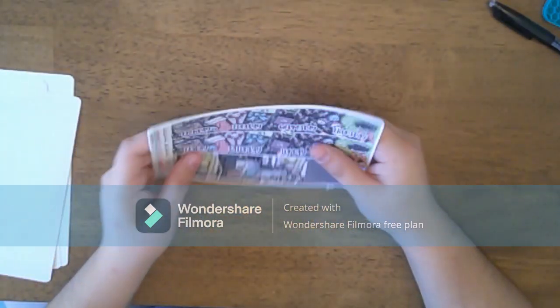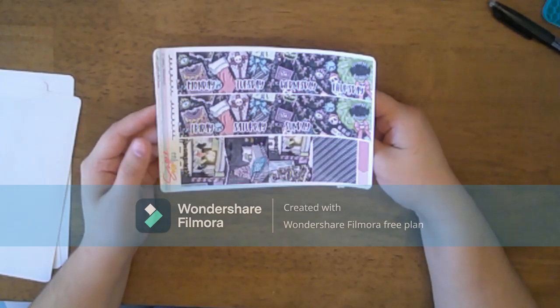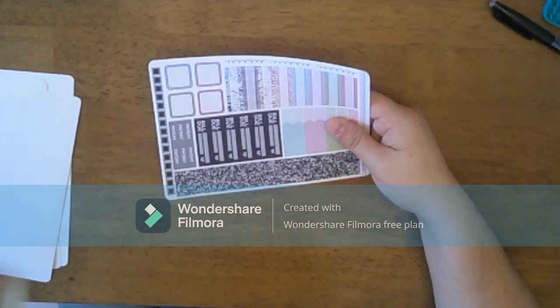The last kit I got was Christmastown. I love Nightmare Before Christmas, so I thought this one would be great.